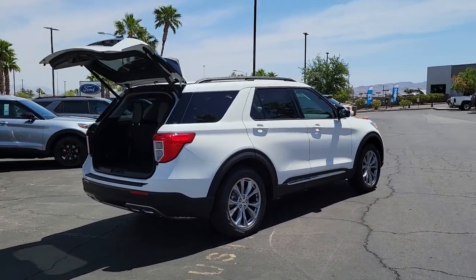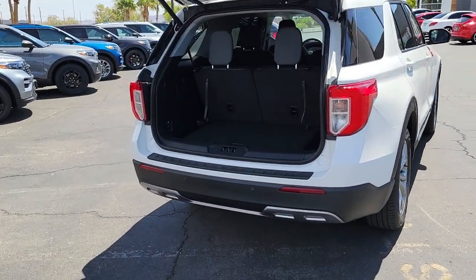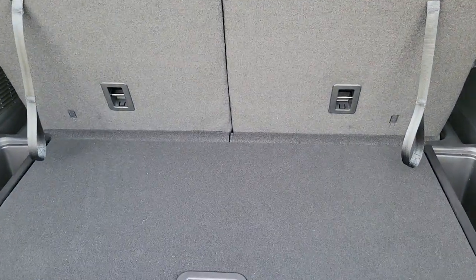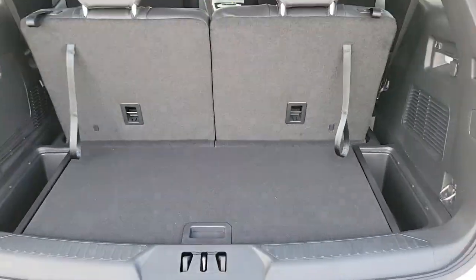The following are some of this vehicle's highlighted options: keyless entry, satellite radio, power liftgate, power passenger seat, fog lamps, remote engine start, dual zone AC, power driver seat, aluminum wheels, heated front seat.